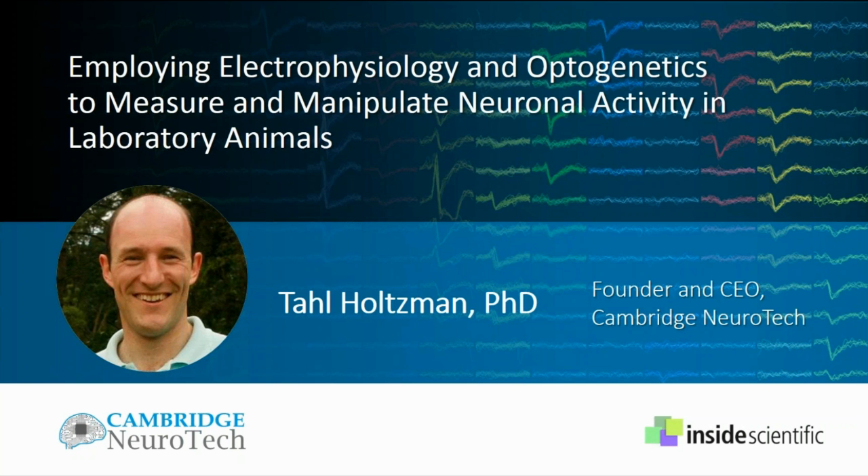Welcome everyone and thank you for joining us today for our webinar titled Employing Electrophysiology and Optogenetics to Measure and Manipulate Neuronal Activity in Laboratory Animals. This is Martin Hess from Inside Scientific and I will be your host for today's event. We are looking forward to an exciting session today sponsored by Cambridge Neurotech that will highlight a new generation of silicone neural probes purpose designed for recording large-scale neuronal ensembles with high spatial resolution in both acute and chronic experiments, targeting multiple brain areas in parallel with excellent chronic stability, and seamless integration with light delivery for optogenetic approaches.